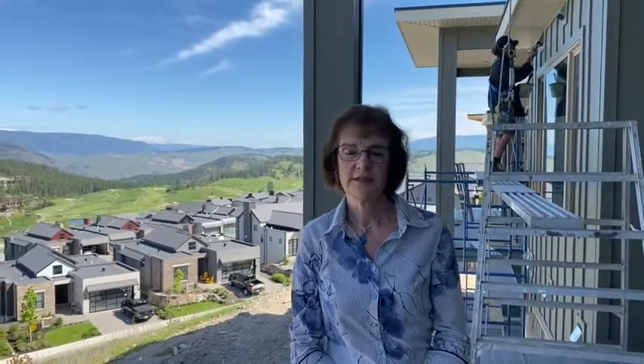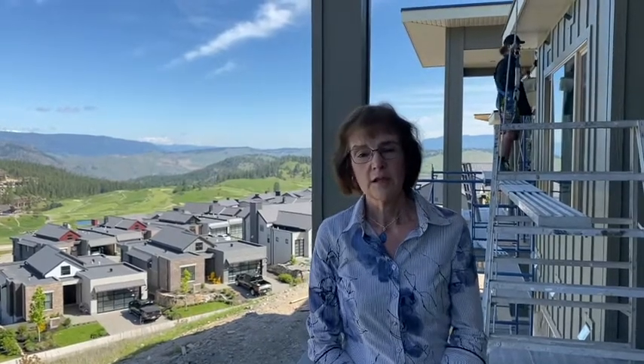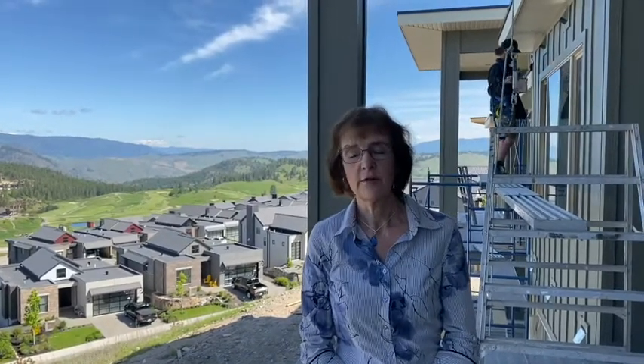Like all Predator Ridge homes, the finishes are going to be stunning. The starting price on these homes is $749,000. If you'd like to come and view a home, please contact us at the Real Estate Centre and we'd be happy to take you out and show you.